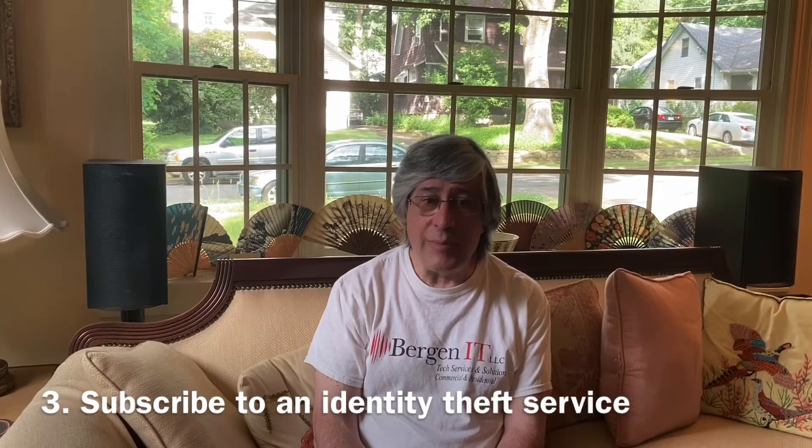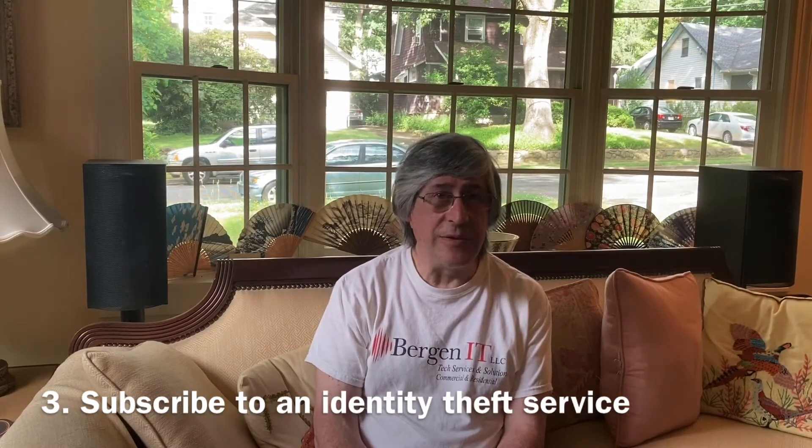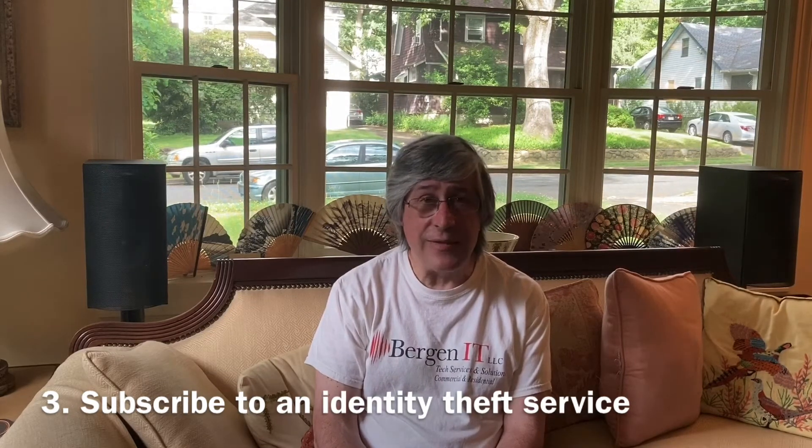They are all more comprehensive than LifeLock, although they cost a little bit more. Look at each carefully so you get exactly what you need. A couple of them also offer free trials — do take advantage of that.